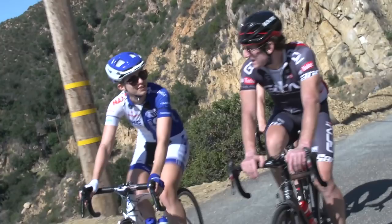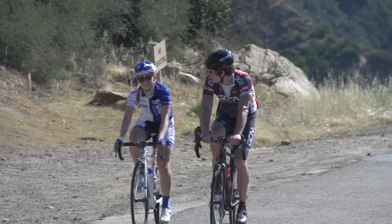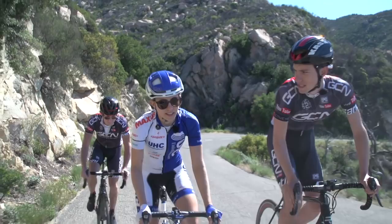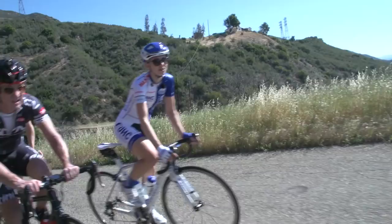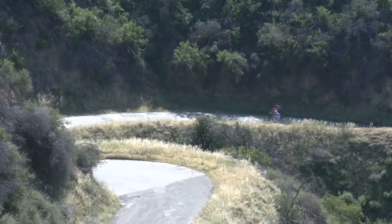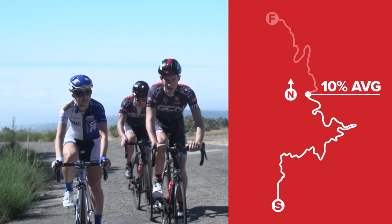Have you ever been out riding and experienced an earthquake? I was out riding but I didn't feel it. Do you know what the fastest time up here is? At the moment, 29 minutes — by a national-calibre rider. Just a shade under 20 kilometres an hour for an average gradient of 8%, kicking up to 12 to 14% in places. That's pretty swift. Right now we're at 10%, which is probably why we're rolling a bigger gear.